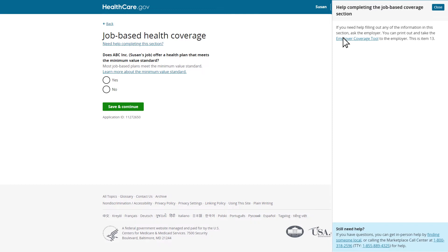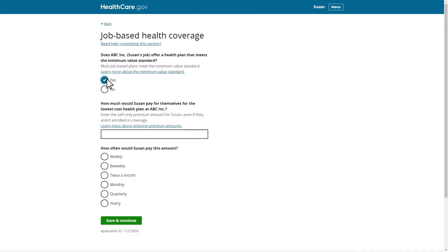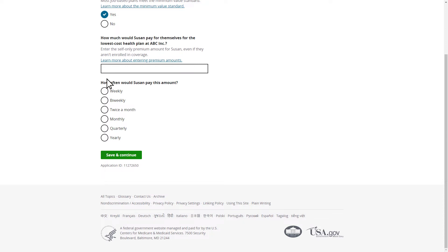In this scenario, Susan already discussed the offer of health coverage with her employer and knows the employer is offering a health plan that meets the minimum value standard. The premium amount shown is the lowest amount she would pay if she was the only one enrolled in this coverage, regardless of whether her husband Robert is also able to receive this coverage. This is the lowest amount she would pay for a plan that meets the minimum value standard, and she'll enter this information in the application and continue.